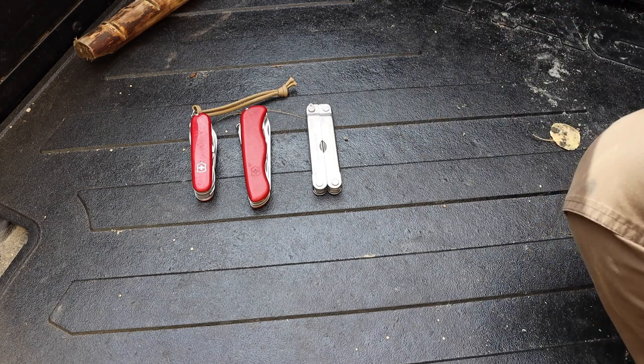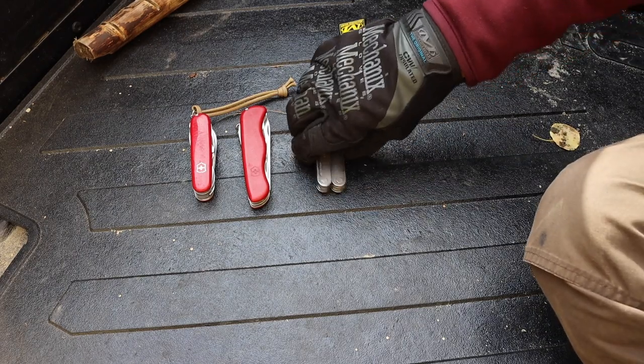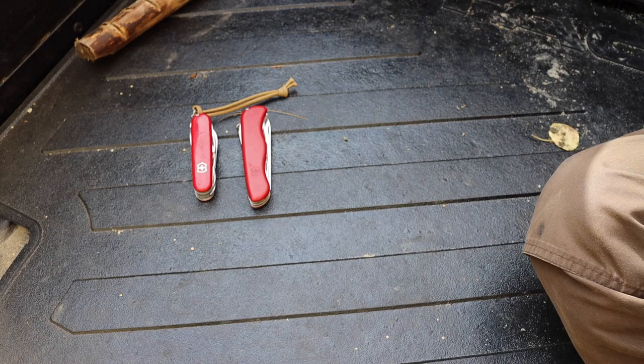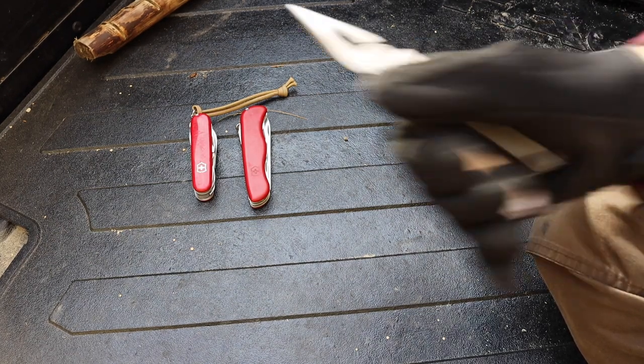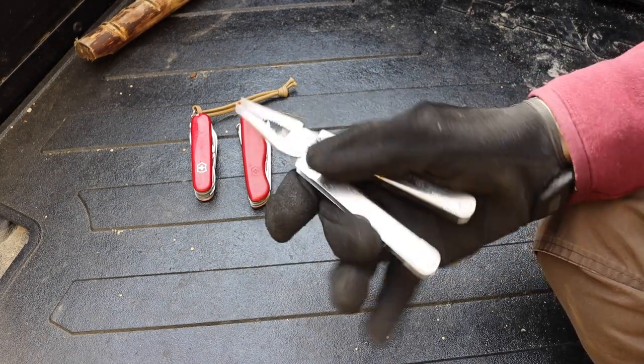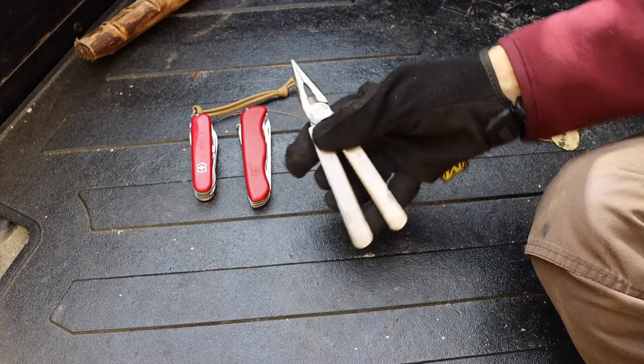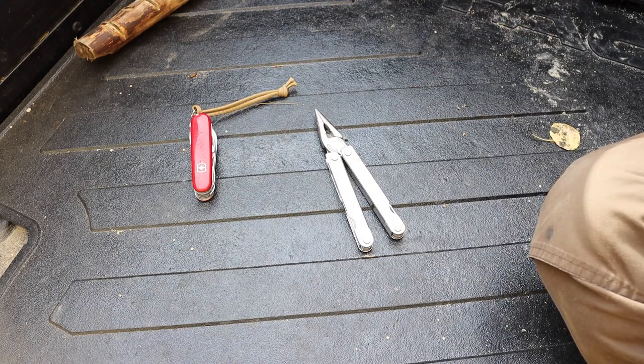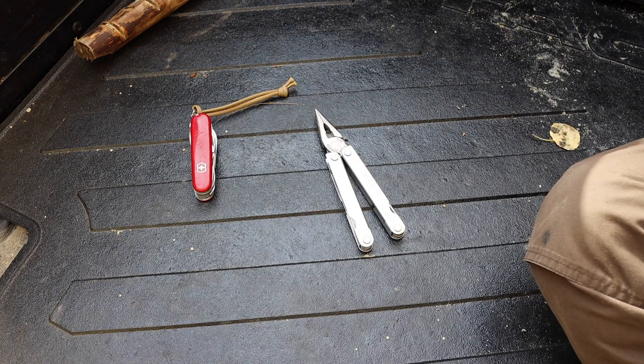Moving over to multi-tools, we have a vintage piece: the Leatherman PST, or Pocket Survival Tool. As the name implies, it's designed to be taken outdoors, even though the tool set might not be the best. I definitely enjoy taking it outside and trying to put its name to the test.